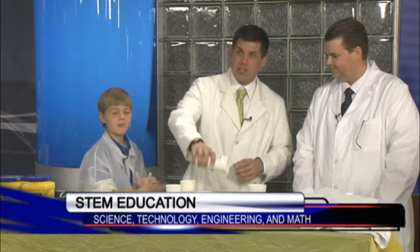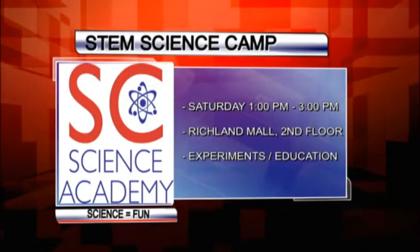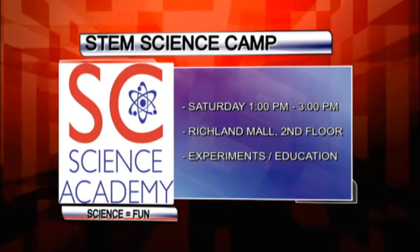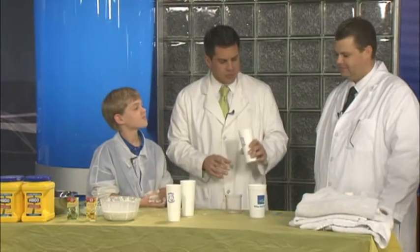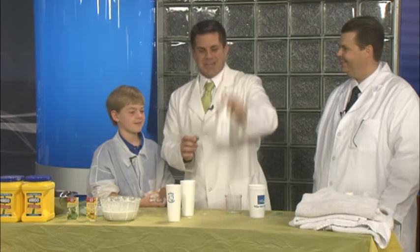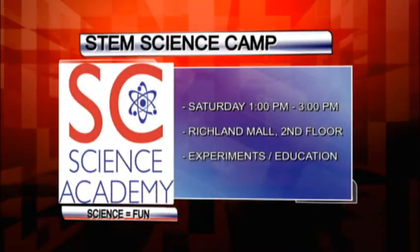STEM — you can check out the STEM camp. It is tomorrow at the Richland Mall. A lot of cool science experiments, really neat stuff, guys. Log on to MidlandsConnect.com and we'll have information for you, and we're going to put the directions for this cool science up as well. Nathan, Bennett — thank you guys for coming in and sharing these really cool experiments. Look at that — it's still not coming out. Stay with us, we'll be back.